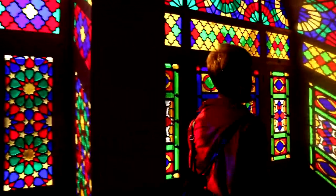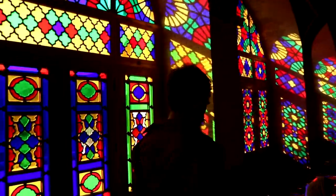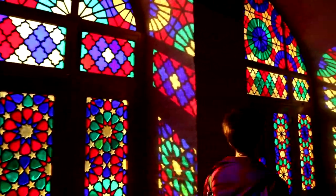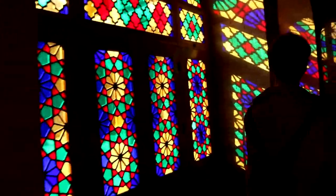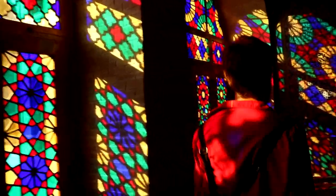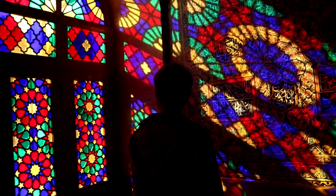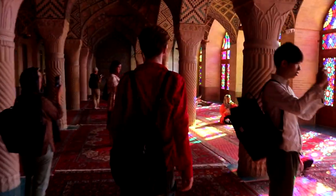The most well-known mosque in all of Shiraz is probably the Nasir al-Mulk mosque, which is practically famous for its stained glass and how, when the light comes in in the morning, the colorful patterns will be all over the interior and it's insanely beautiful. I would definitely wholeheartedly recommend anybody that's ever in the area to visit that mosque, since it is definitely among the most beautiful things I've seen.